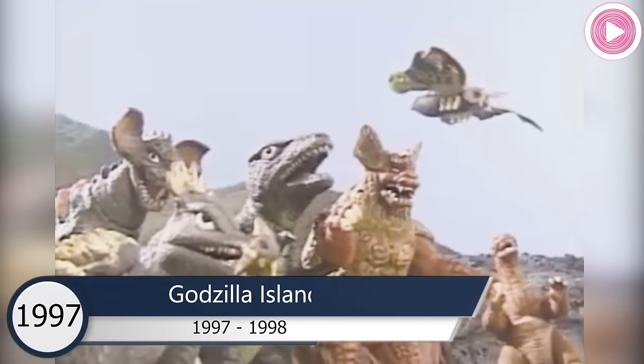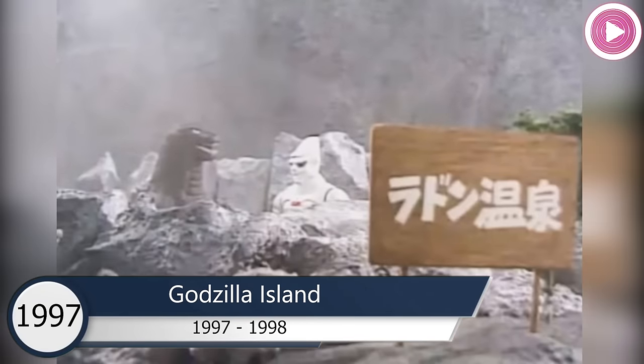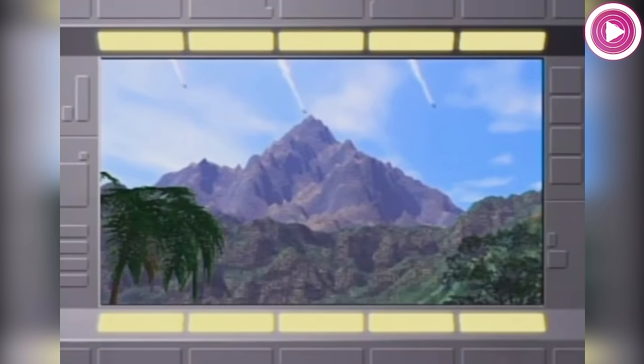Jet Jaguar appears many times in the TV show Godzilla Island, where he is represented by three distinct robots. The first Jet Jaguar, identical to his Showa-era look but with a gray and silver color scheme, formed a central part of G-Guard's monster-fighting machines alongside Mechagodzilla and Mogra. He made his only appearance in the second episode of the first story arc, shot down by Zagrath's ship moments after launching alongside his fellow Mechas.